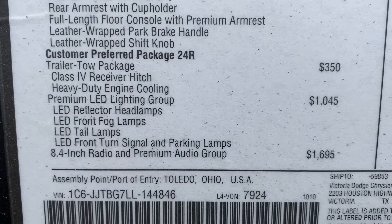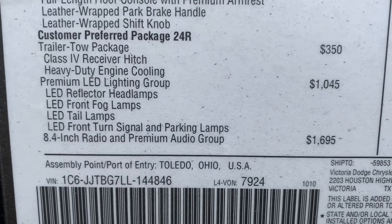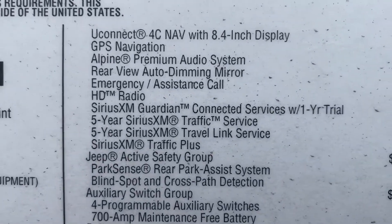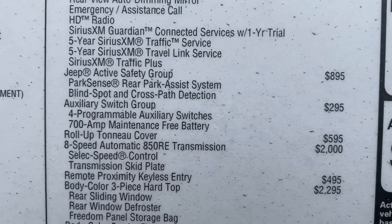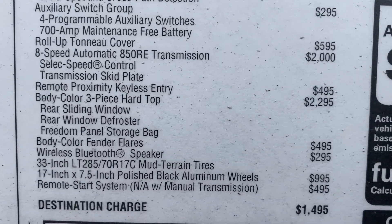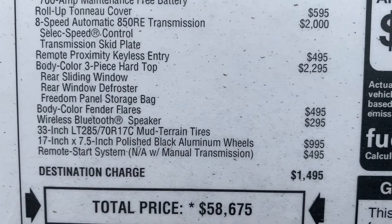This one has the trailer tow package with a Class 4 receiver, heavy duty engine cooling, LED lighting group, the 8.4 UConnect, GPS, the safety group, park assist, blind spot cross path, auxiliary switch group — they're programmable — roll-up tunnel cover, and the 8-speed upgrade for the 850RE transmission.